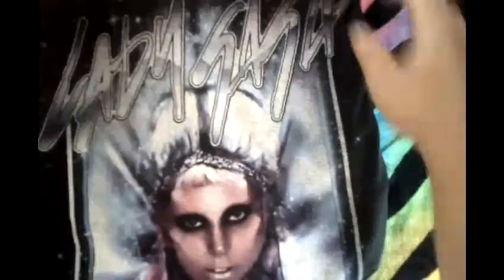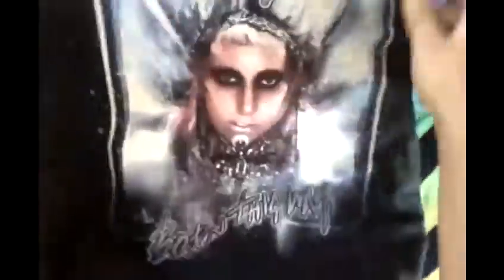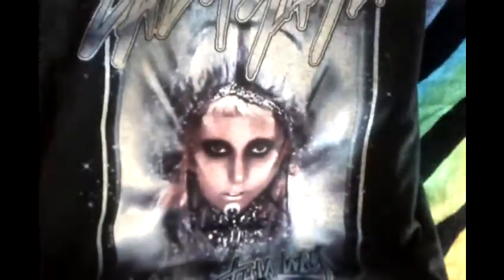This one is the Star Blast t-shirt. It says Lady Gaga and Born This Way. I got this for $5 on her web store.